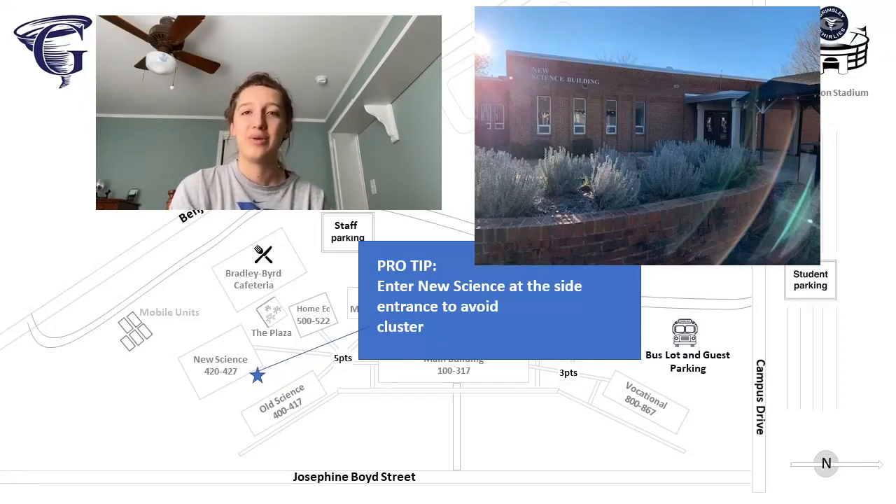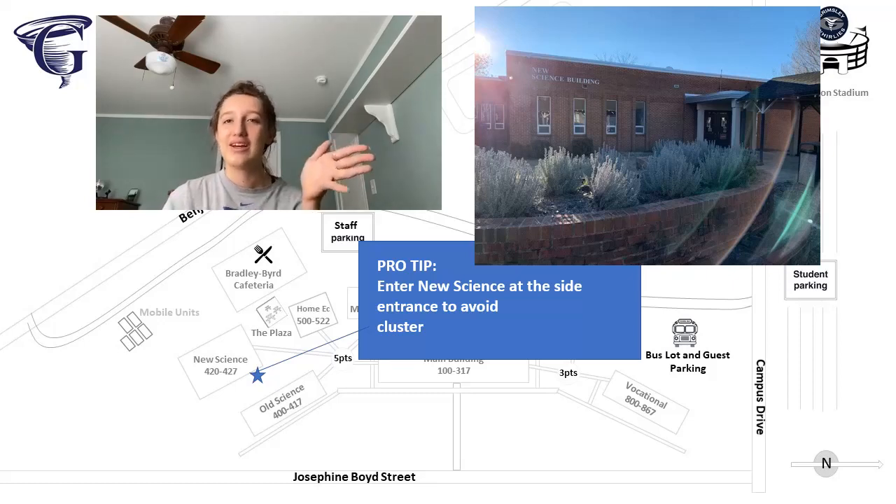The new science building was built with an open concept, and here you will find eight classrooms, rooms 420 through 427. On the left side of new science, on the left wing, there's another door.